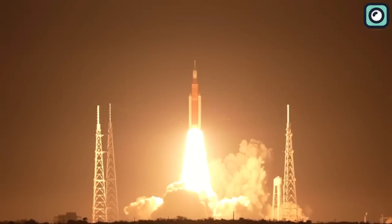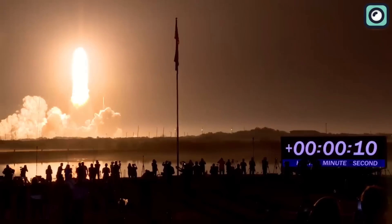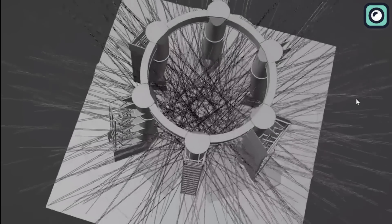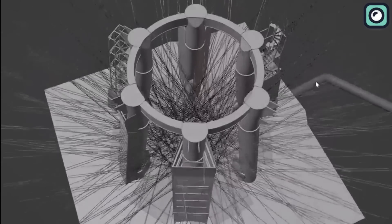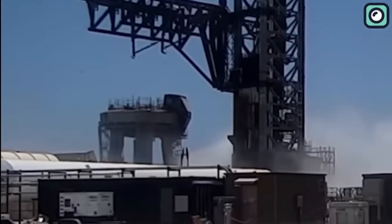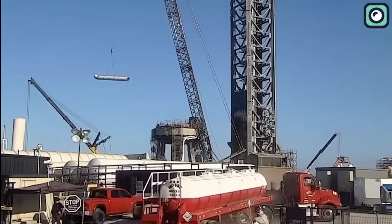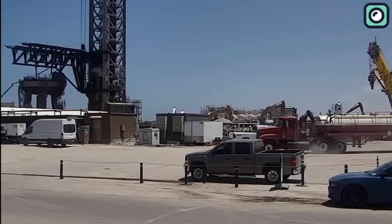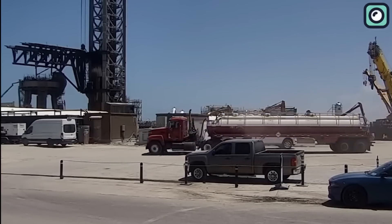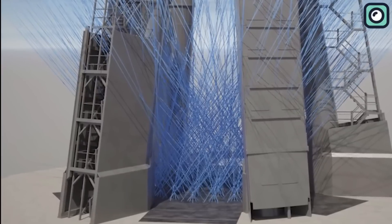Even though NASA's Sound Suppression Water System can spray almost double the amount of water than SpaceX's deluge system, it doesn't mean that SpaceX's system isn't good. It's important to remember that SpaceX is still testing and improving their system. After the first test of the deluge system, many water trucks were seen coming to the launch site all day, telling us that SpaceX is preparing to do more tests in the next week.